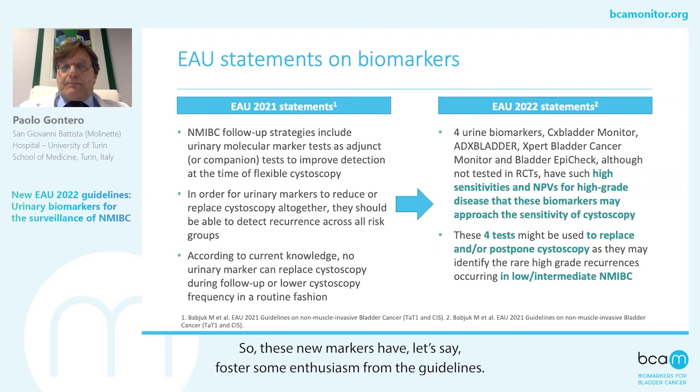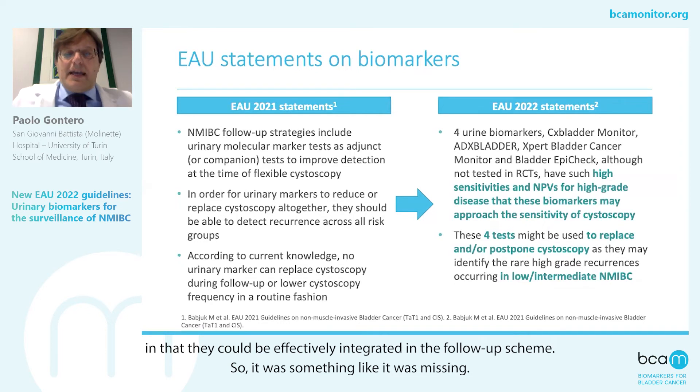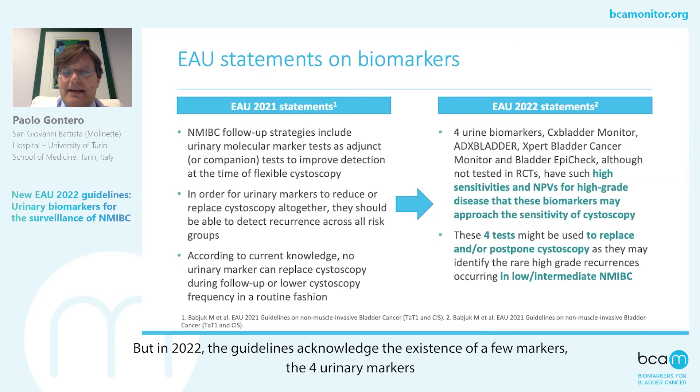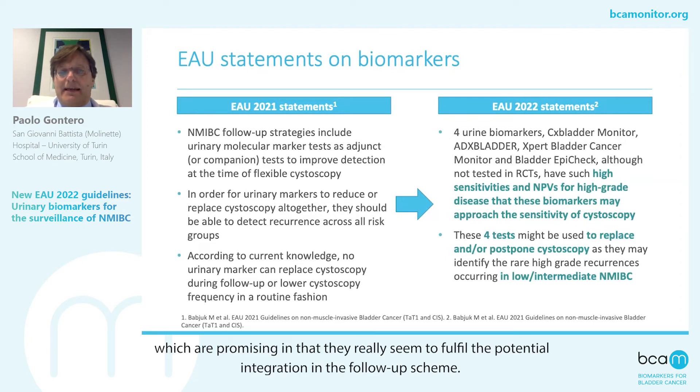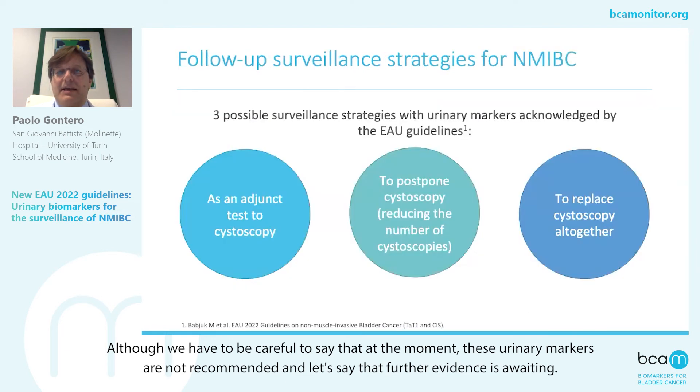These new markers have fostered some enthusiasm from the guidelines. The European guidelines in 2021 were simply hoping for potentially useful urinary markers that could be effectively integrated in the follow-up scheme — so it was something that was missing. But in 2022, the guidelines acknowledged the existence of a few markers — these four urinary markers — which are promising in that they really seem to fulfill the potential for integration in the follow-up scheme. Although we have to be careful to say that at the moment these urinary markers are not recommended, and further evidence is awaited.